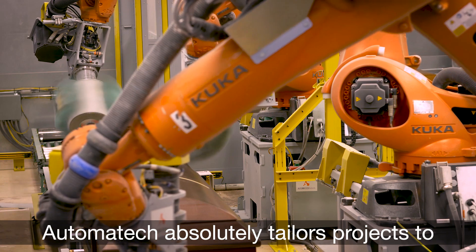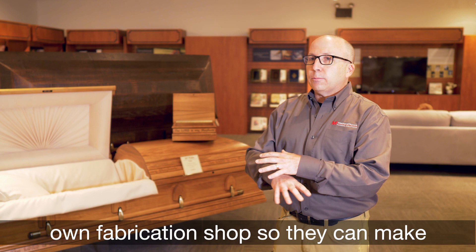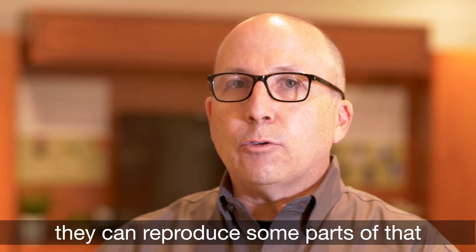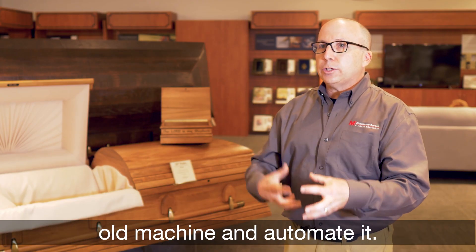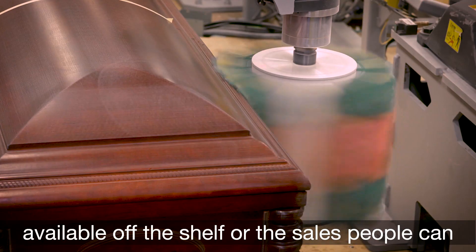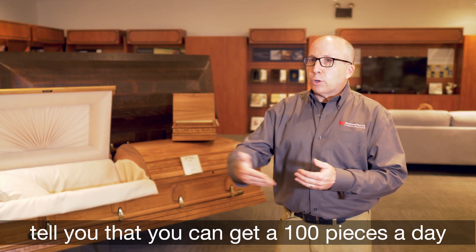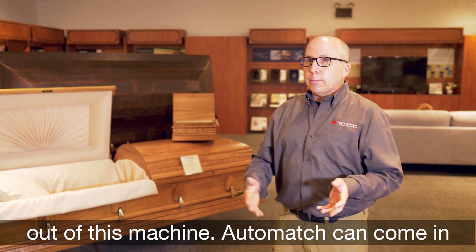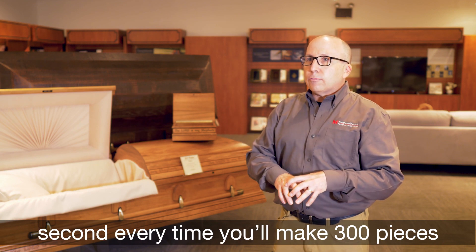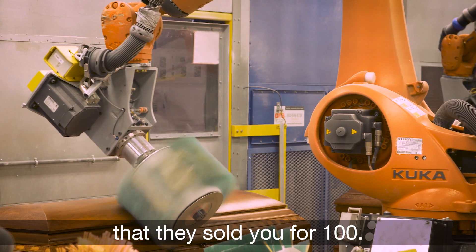Automatec absolutely tailors projects to the needs of their customers. They have their own fabrication shop, so they can make a machine completely from scratch. Or if you have an old machine that you like, they can reproduce parts of it and automate it. They can also use new off-the-shelf equipment — where a salesperson might tell you that you can get 100 pieces a day out of a machine, Automatec can come in and say, if we feed it at exactly the right second every time, you'll make 300 pieces a day out of that exact same machine.